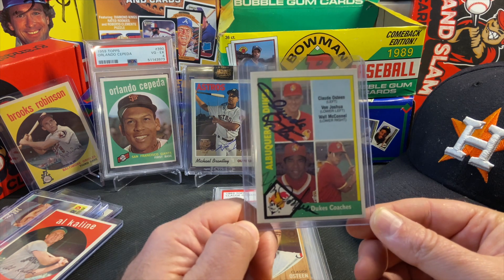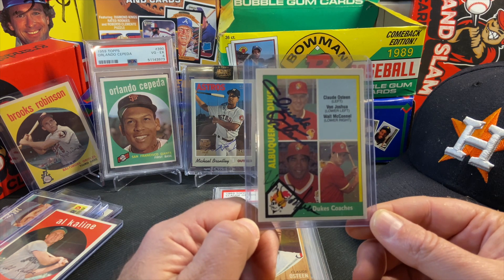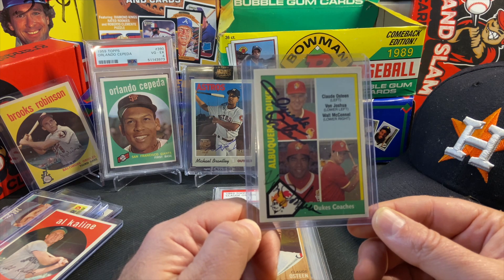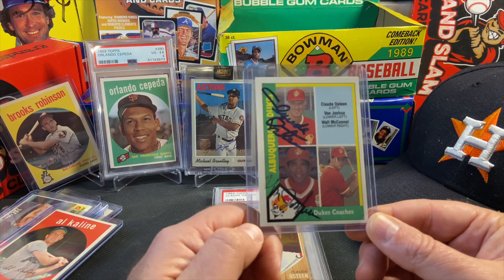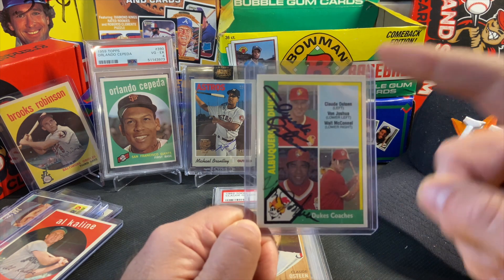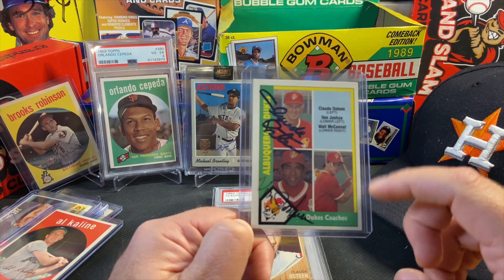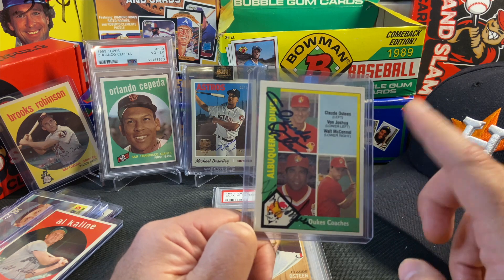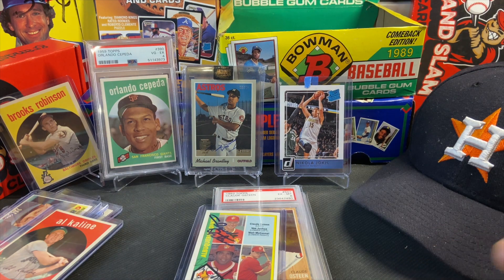I also bought it because of this card right here — a 1990 CMC minor league coaches card of the Albuquerque Dukes. Back in the late 80s and early 90s I used to go to a lot of Colorado Springs Sky Sox Triple-A baseball games, and the Dukes — the Triple-A farm club of the Dodgers — would come and play quite a bit. I was able to get Claude Osteen's autograph on this, and also Von Joshua's. I'd love to get Walt McConnell to sign it too. Anyway, that's the mail day video — next time I'll have some pretty cool Bob Feller cards to show off, so check back soon, take care!